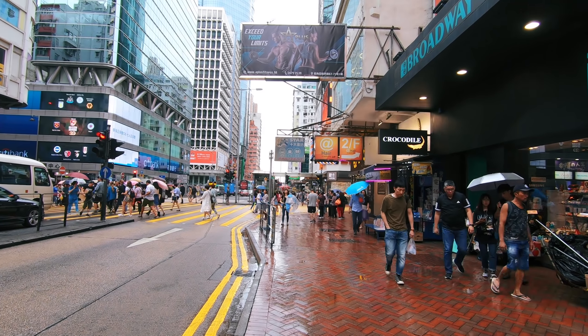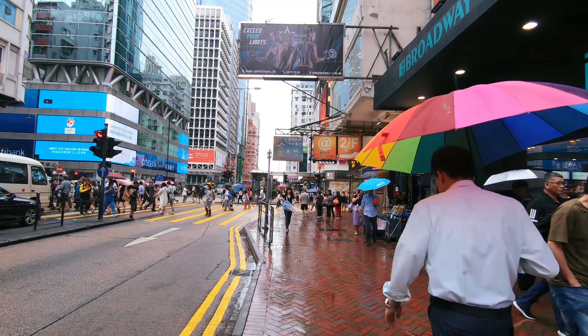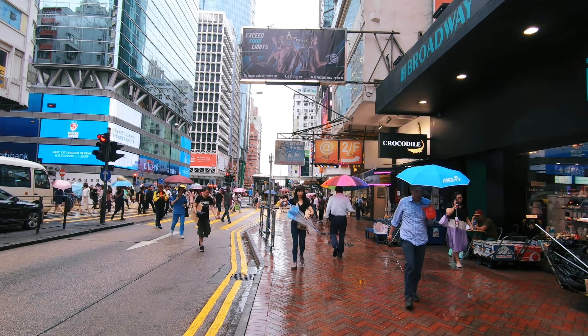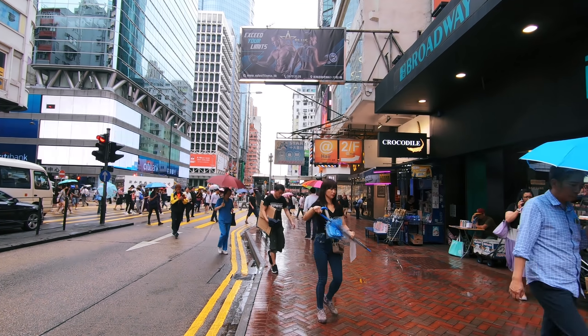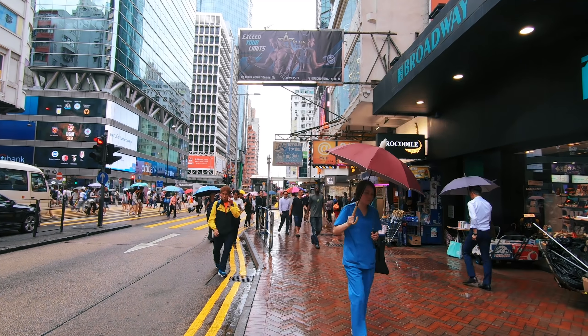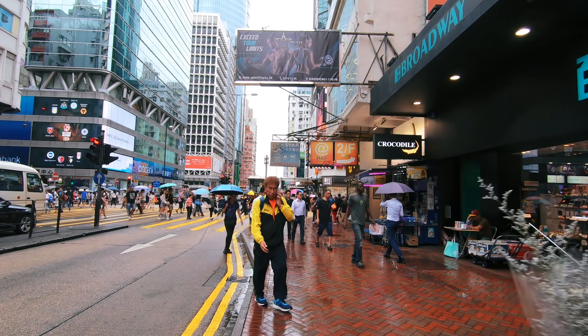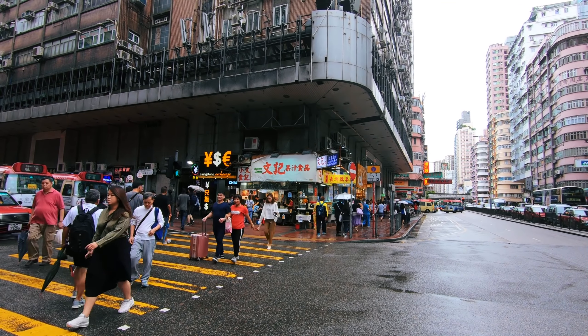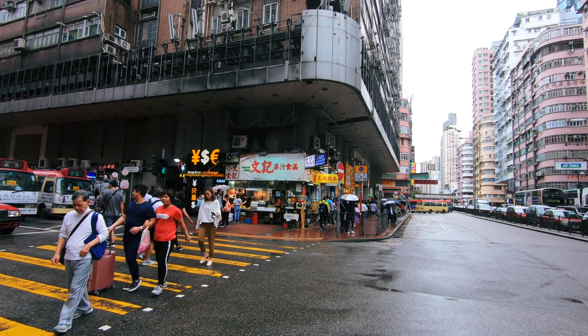Hello, we are back in Hong Kong. Welcome — today we're going to go for a walk around the Mong Kok area of the city. You can see right in front of us we've got a sex shop. What a good place to start — maybe not. As you can see, very very busy here in Hong Kong, as it always is.